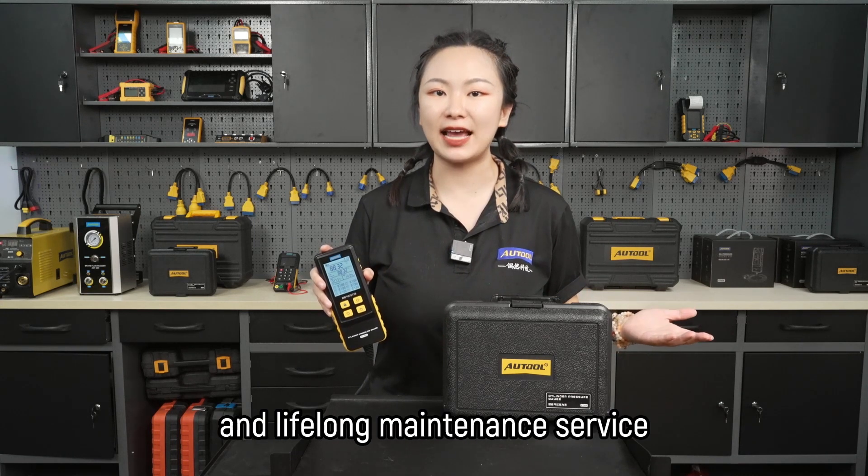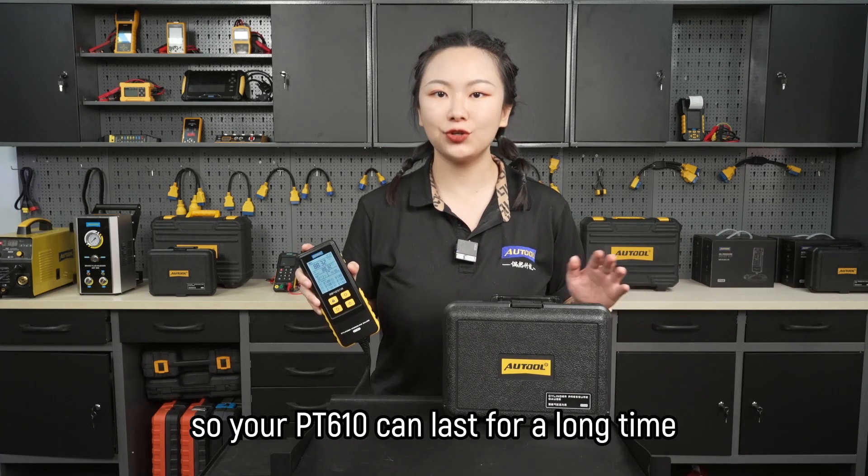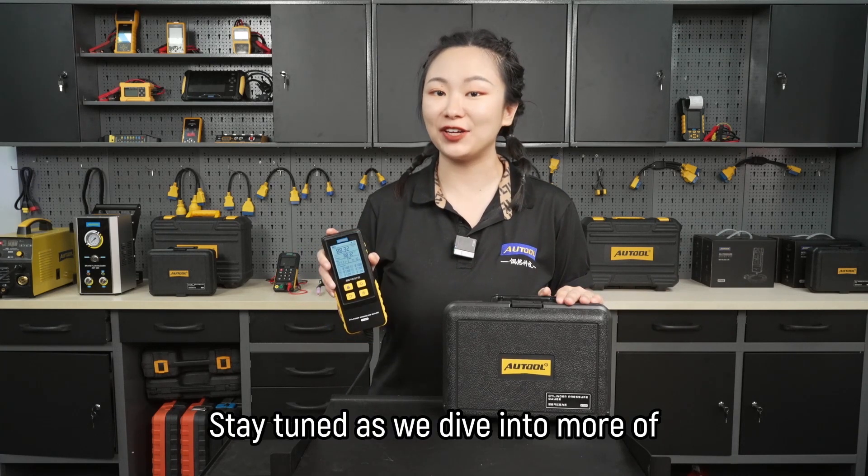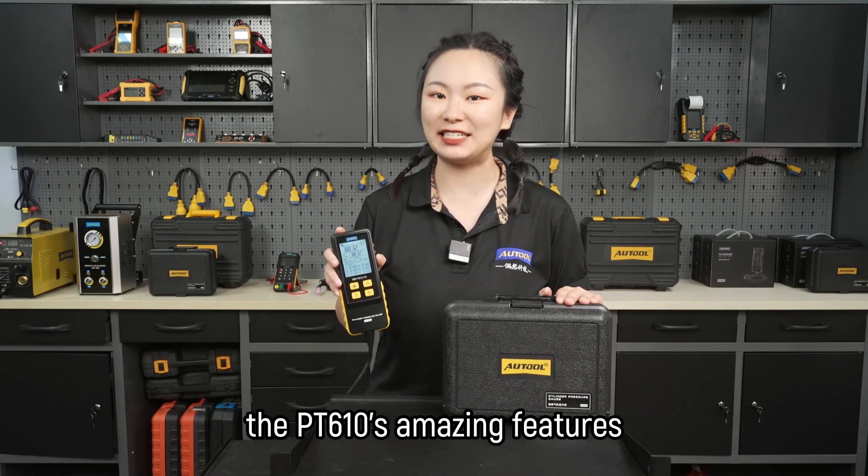We offer a 3-year warranty and lifelong maintenance service, so your PT610 can last for a long time. Stay tuned as we dive into more of the PT610's amazing features.